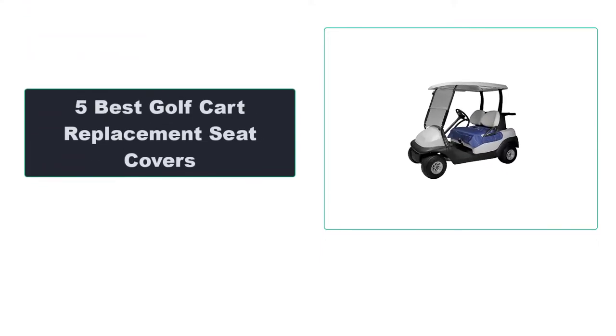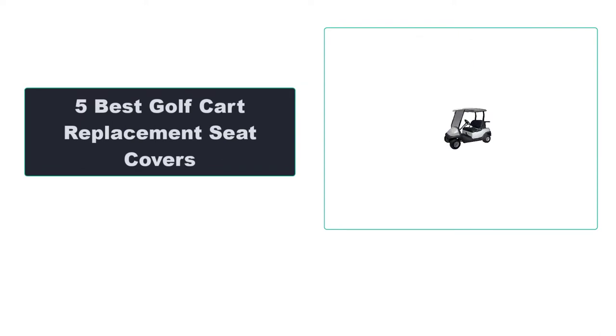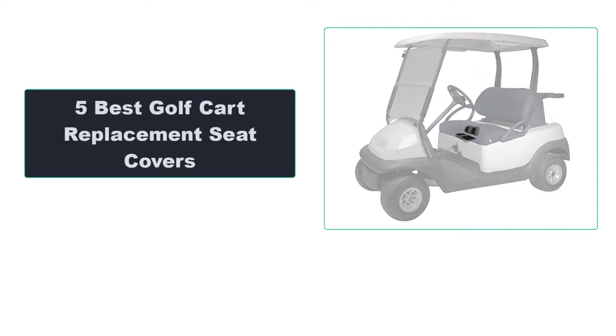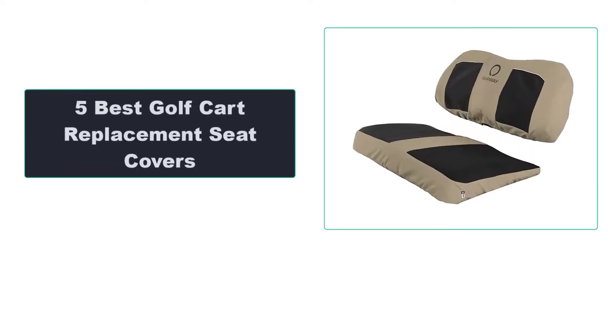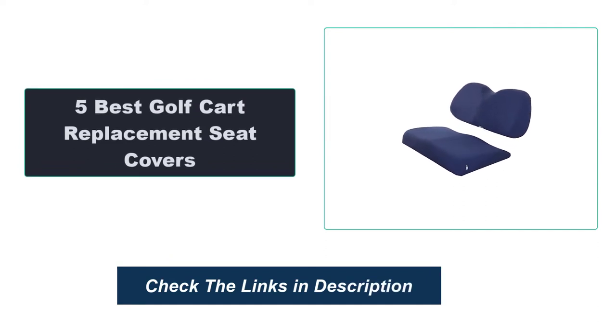In this video, we're going to review the top 5 best golf cart replacement seat covers that are available on the market. We made the list based on their popularity, quality, price, durability, user opinion, and more. To see the most up-to-date prices, check out the links in the description below.